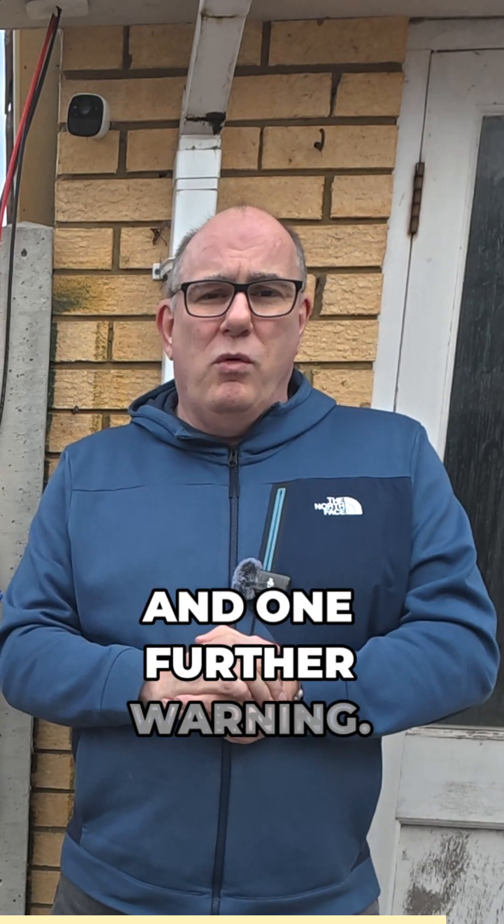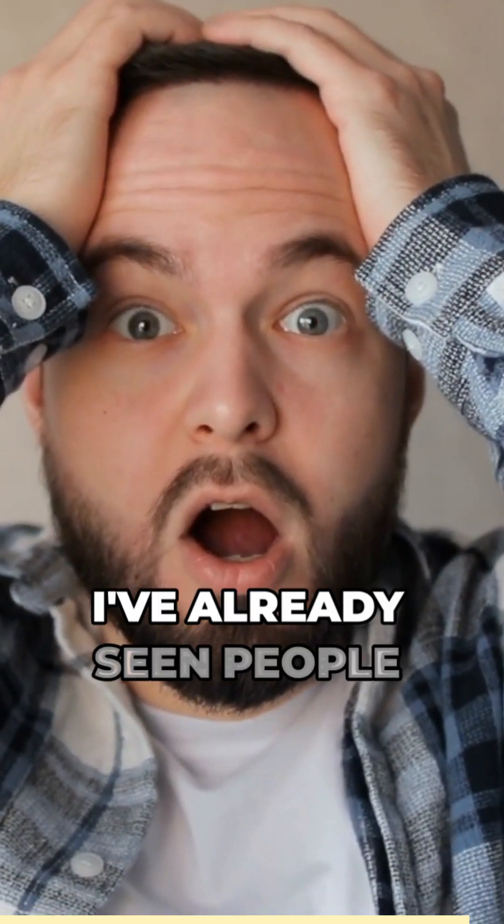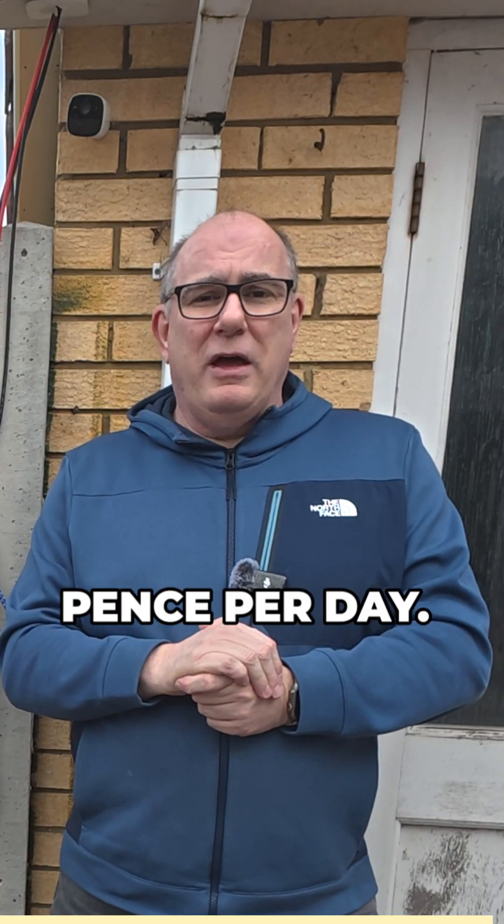And one further warning: EON are known for having very high standing charges. I've already seen people posting that in the north of England, these are upwards of 79 pence per day.